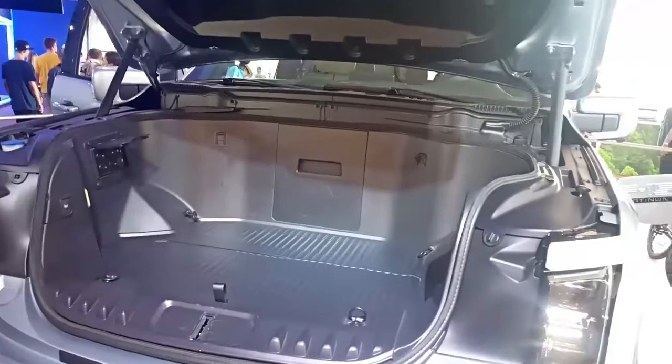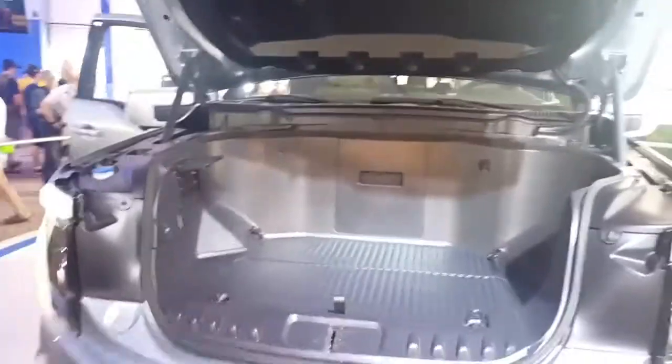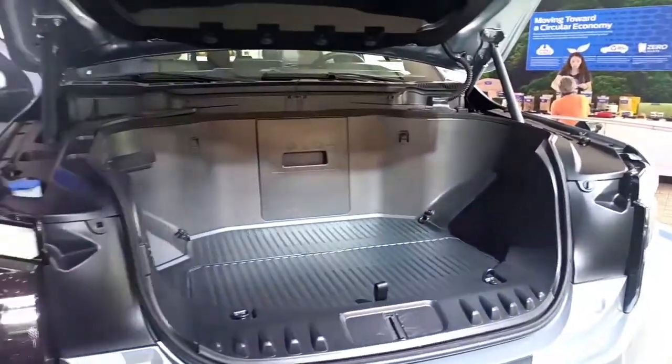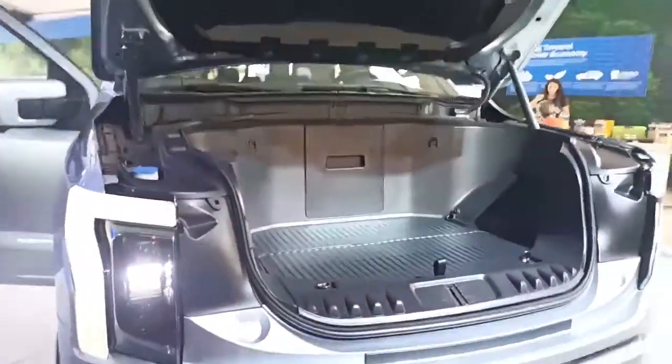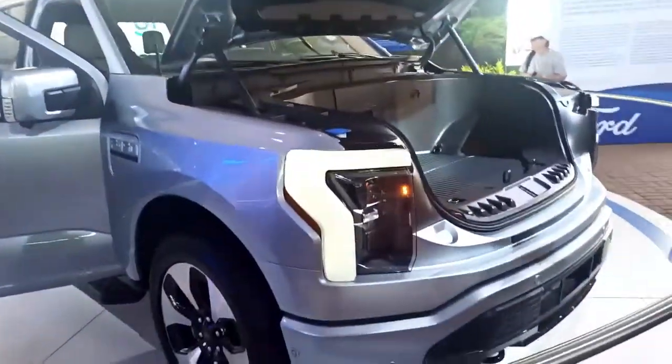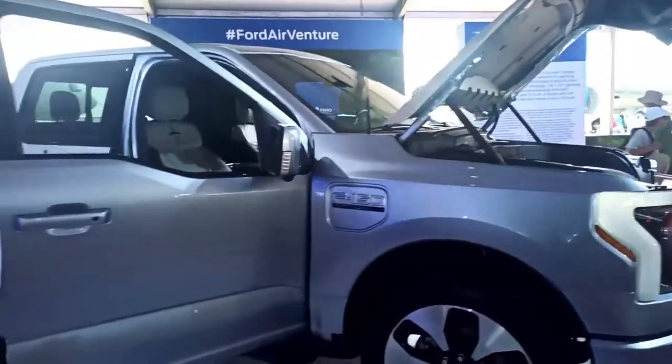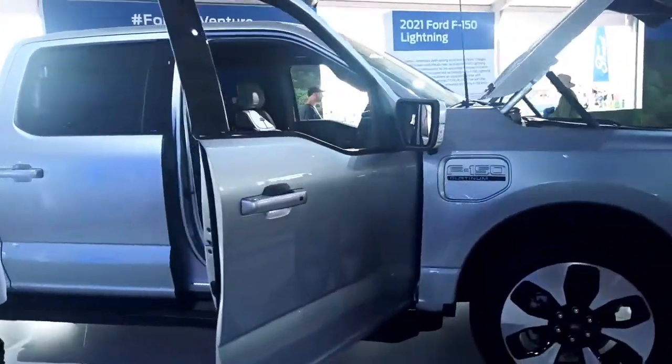It also has a lot of towing capacity. The base model has 425 horsepower and 775 foot-pounds of torque, and it'll tow 7,700 pounds on a trailer with about 2,000 pounds in the bed. The bigger battery has 565 horsepower and will tow about 10,000 pounds — super nice.